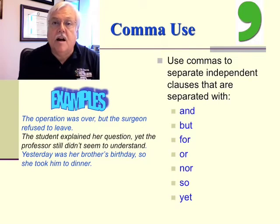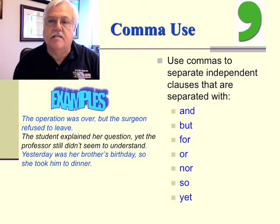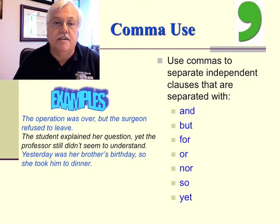Use commas to separate independent clauses that are separated with words like and, but, for, or, nor, so, and yet. Here are some examples: 'The operation was over, but the surgeon refused to leave.' Or, 'The student explained her question, yet the professor still didn't seem to understand.' And lastly, 'Yesterday was her brother's birthday, so she took him to dinner.'